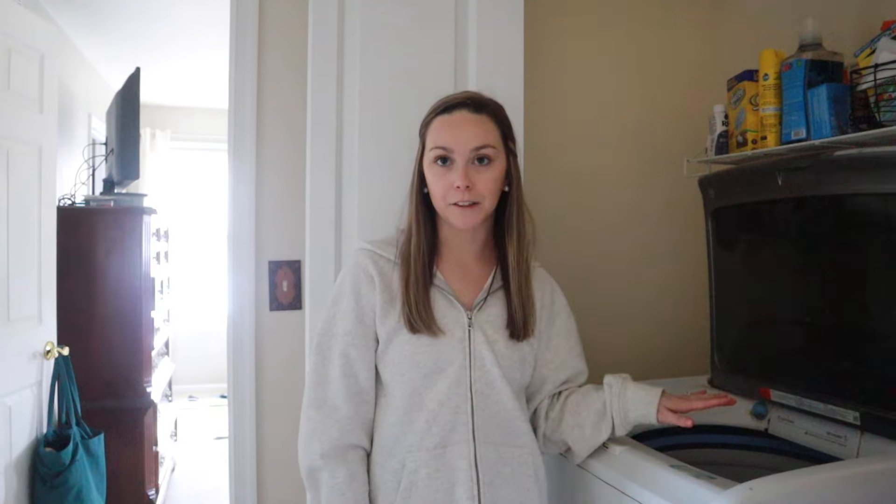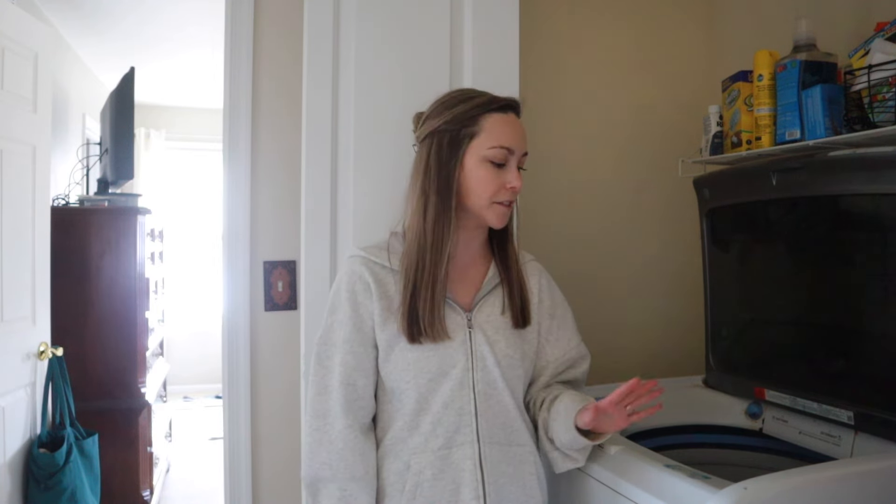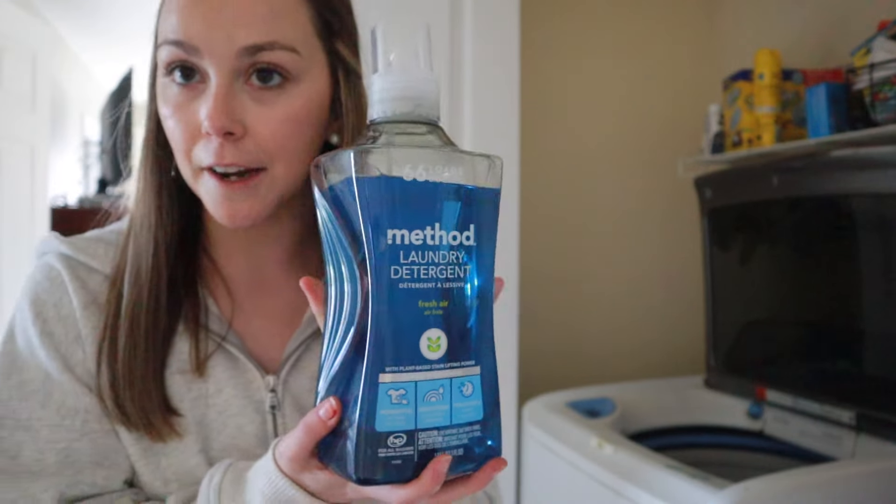I just sorted all my laundry and threw in a load of whites. I'm going to save the rest of the deep cleaning for tomorrow when I can do a proper Sunday reset — wipe everything down, dust, vacuum, all the things. But laundry always takes the longest, so if I can get a jump start on that I try to. I did want to share my favorite laundry detergent — the Method laundry detergent in the fresh air scent, the blue one. It's my absolute favorite: if you have sensitive skin it doesn't irritate at all, it smells really good, and it's not an overpowering scent, which I love.